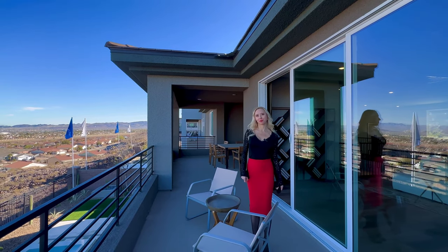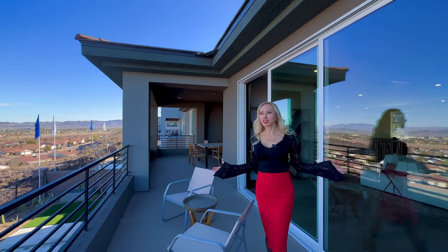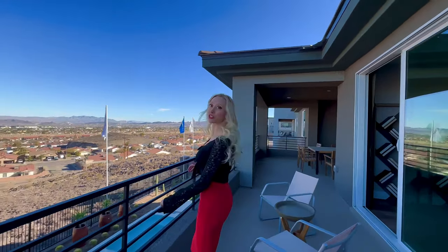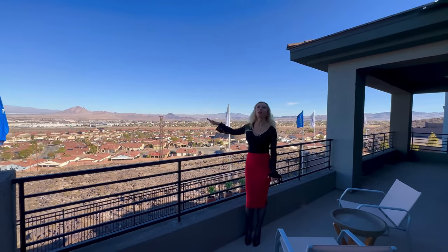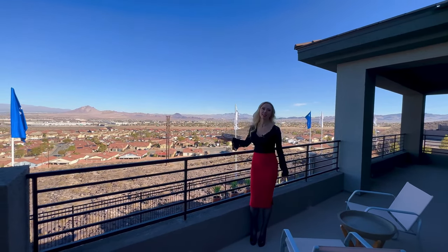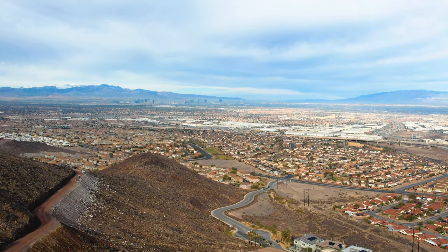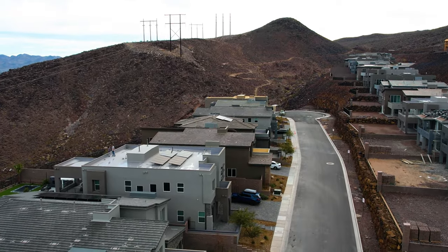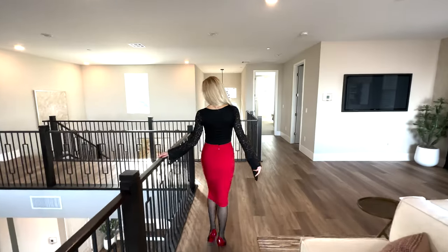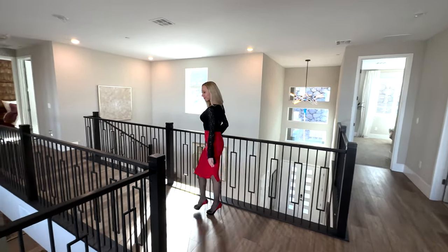This is the best part of this home — check it out. We're overlooking the mountains, surrounded by beauty and nature. And we're looking directly at the Strip. You can see the whole downtown, the full Las Vegas right here.